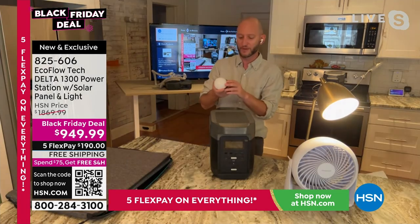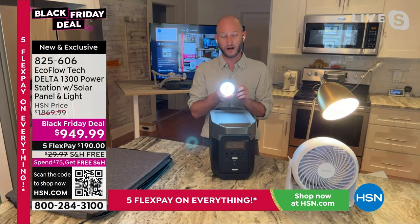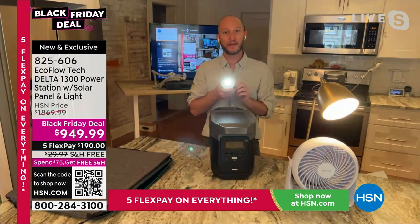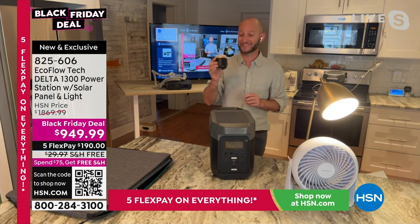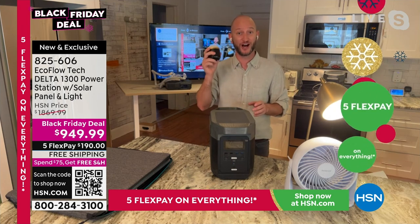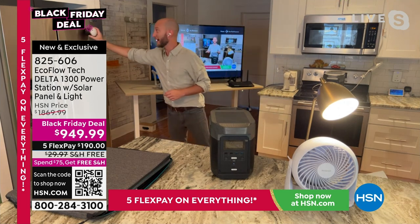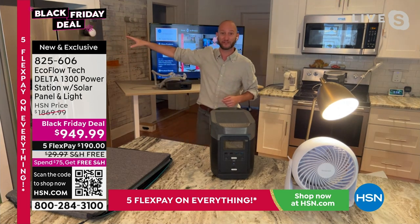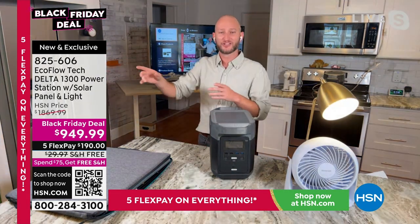If you're out of power and need a flashlight, you've got it. Justin turns the lights off to demonstrate — it's a really nice flashlight with tons of settings: white light, yellow light, both together, and a spotlight. It also has SOS mode. Best of all, it's a 7,200 milliamp power bank so you can charge your phones from it. It's also magnetic on the bottom so you can stick it on your refrigerator and always know where it is.